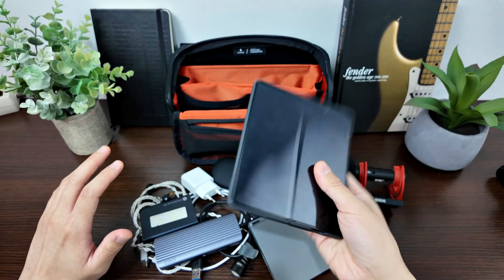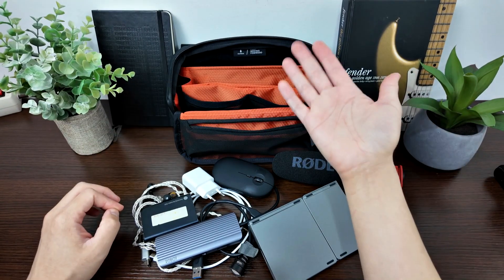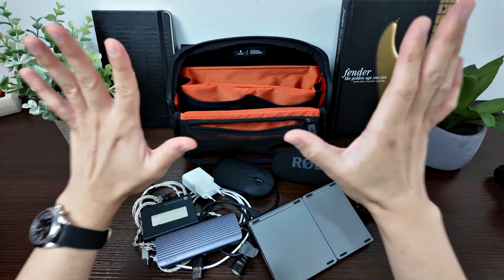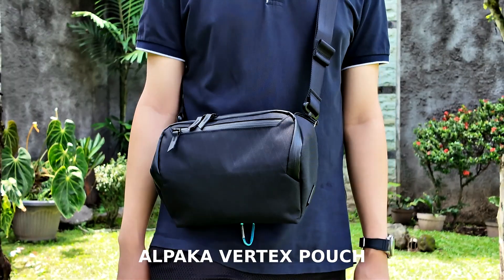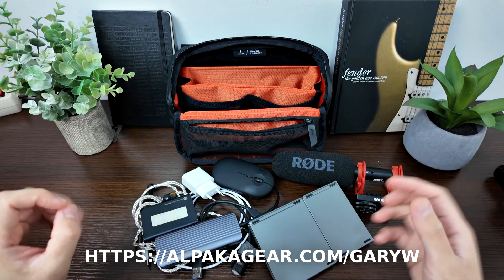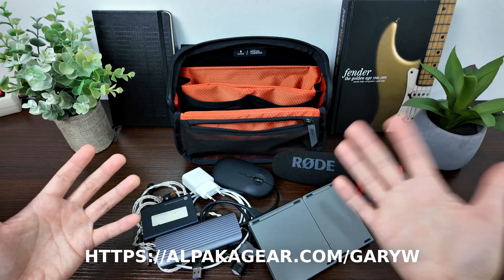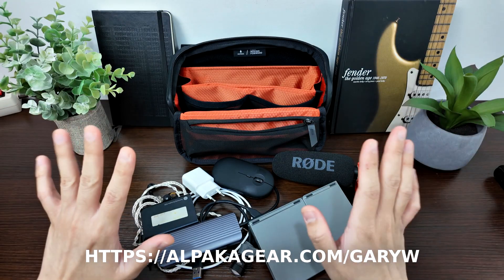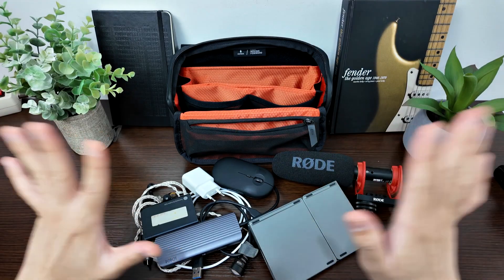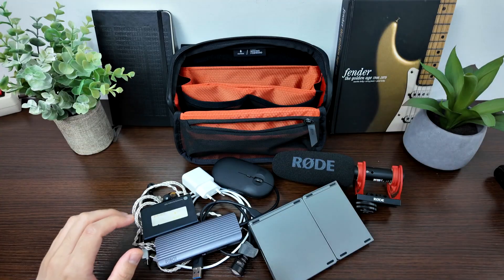To organize all the accessories that enhance your fold device's usability, I recommend this tech pouch — it doubles as a sling bag. It's the Alpaka Vertex Pouch, which I've featured in another video. I'll put the best discount link in the description below. Let me pack all of this mess into the Alpaka Vertex Pouch.